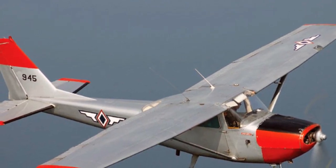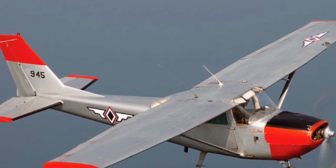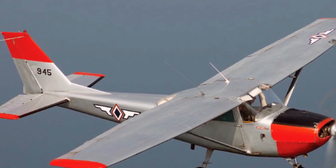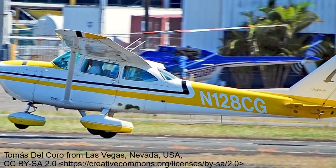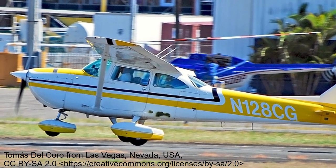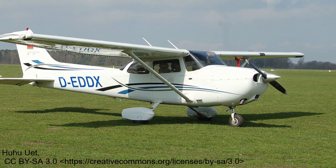Around the world, civilian C-172s have also been pushed into military service. Today, it is said some 24 nations still operate some form of the 172. In 1968, Cessna upgraded the 172's powerplant to the Lycoming 150hp engine, and in the late 60s, Cessna launched the deluxe version of the 172, dubbed the Skyhawk.